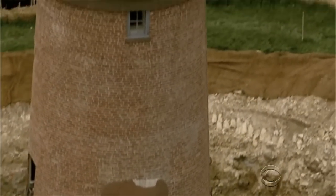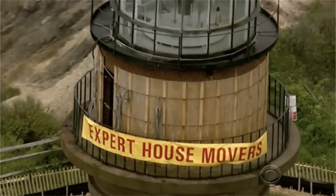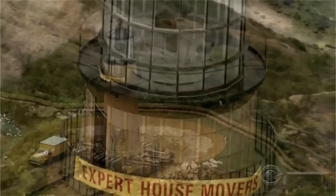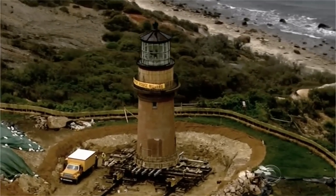And finally tonight, a moving story from Martha's Vineyard, where they're making history by saving history. This is the question of the day facing a team of expert movers on Martha's Vineyard: how do you move an iconic 160-year-old, 400-ton national treasure?